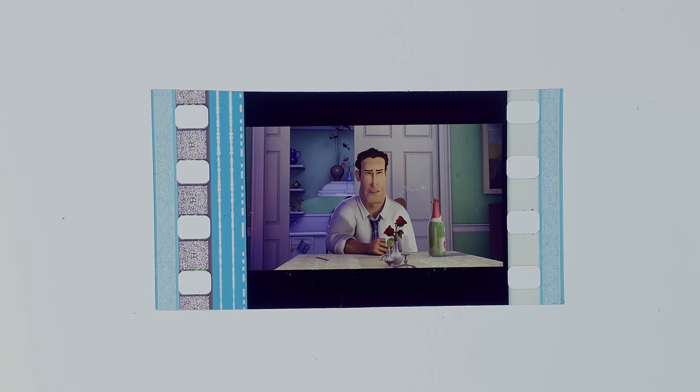This is a 35mm film frame of the B-movie, but we will get to what it has to do with Oppenheimer and 70mm IMAX film in a moment.